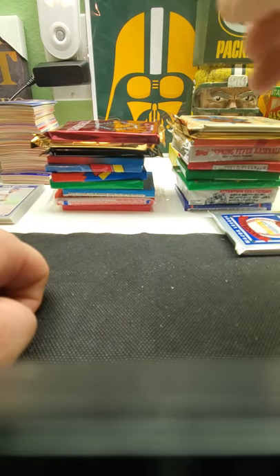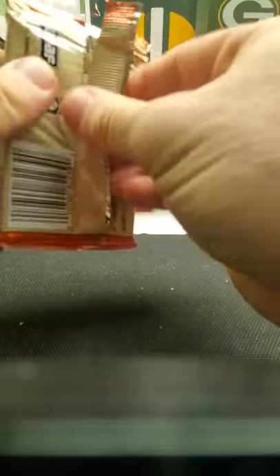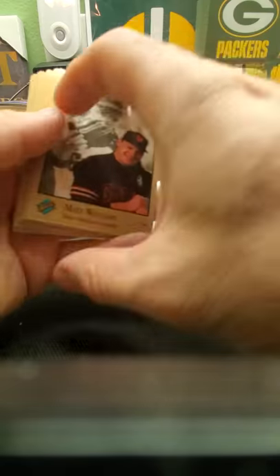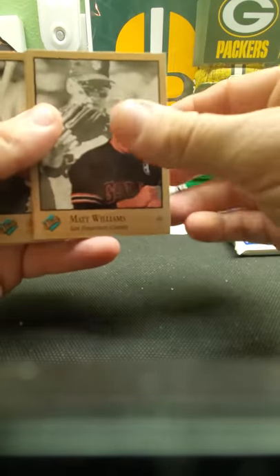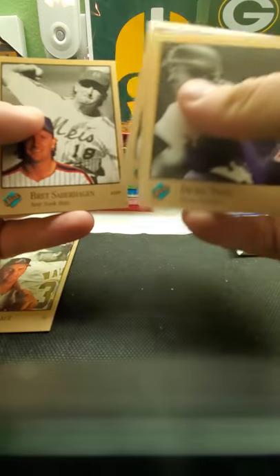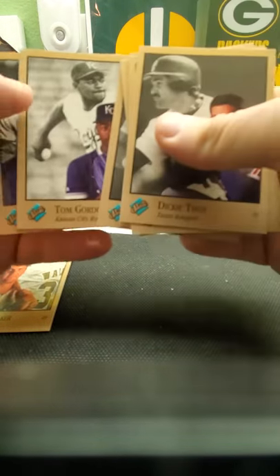Alright, put those to the side and let's get cracking with some of these packs. Let's do some Studio — back when I was little, '92, when this pack came out and it was at Target, I had my mom buy lots of these because I liked how these cards looked back then. We've got Matt Williams, John Olerud, Larry Walker, Brett Saberhagen, Cecil Fielder, Juan Gonzalez, Tom Gordon, and Roberto Alomar.